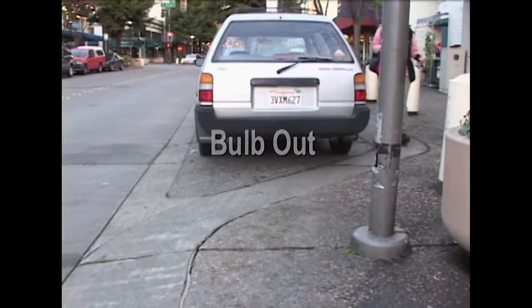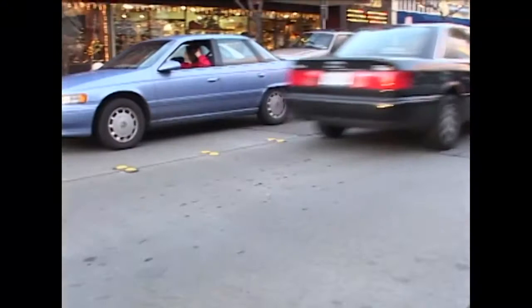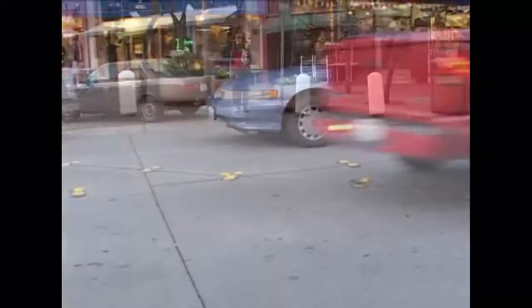This is an example of a bulb-out. See how the sidewalk pushes out into the street a bit? This narrows the street, which makes cars slow down a bit. It also shortens the distance of the crosswalk, so that pedestrians can cross the street more quickly and more easily — especially helpful for the elderly. The bulb-out is one of the most effective traffic-calming design ideas.